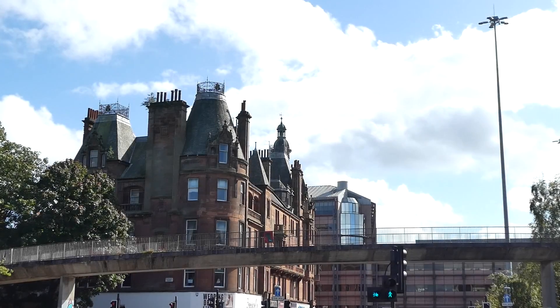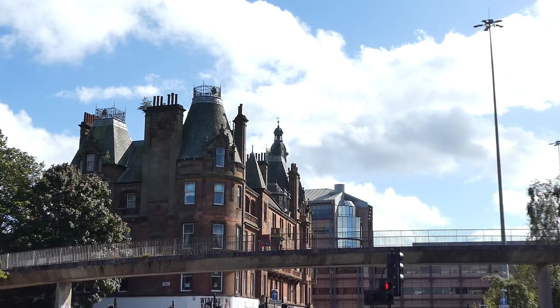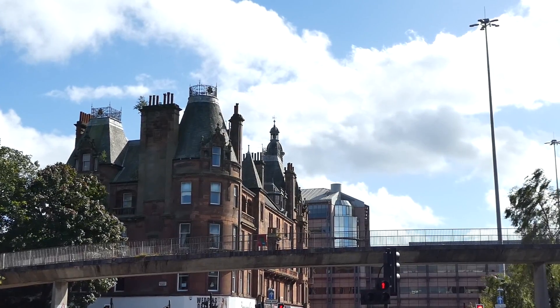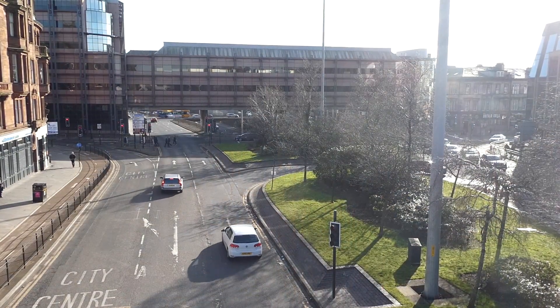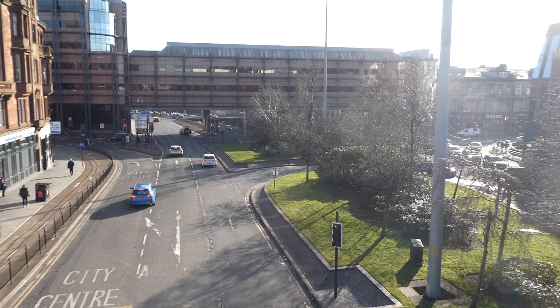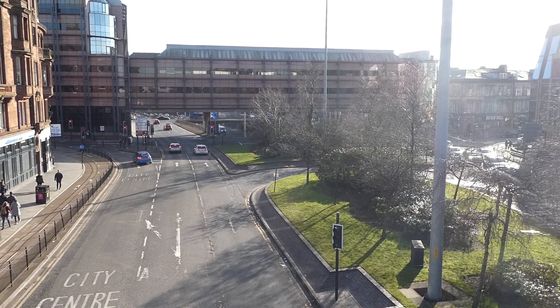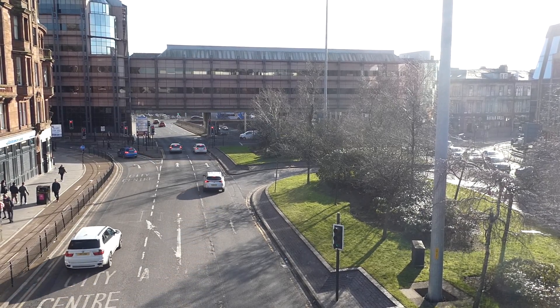To get to the next feature on Charing Cross, and possibly its most famous, I'm going to take the footbridge, as the traffic down there is absolute murder. Coincidentally, this area was known as the square mile of murder in Victorian times, after a series of murders which scandalised society.